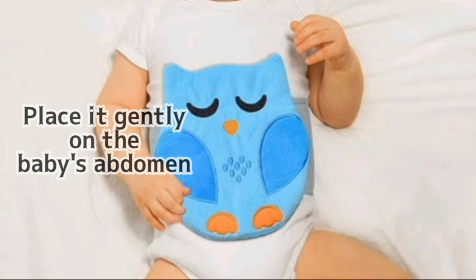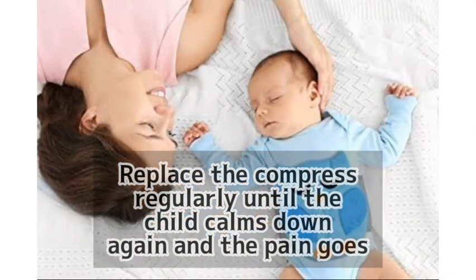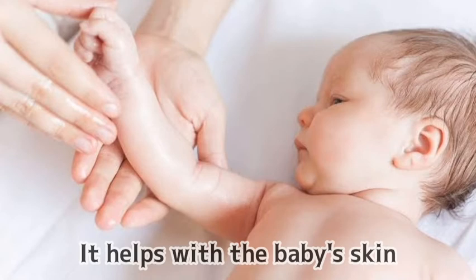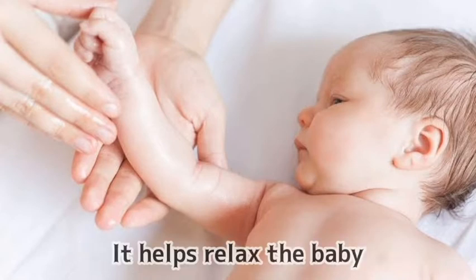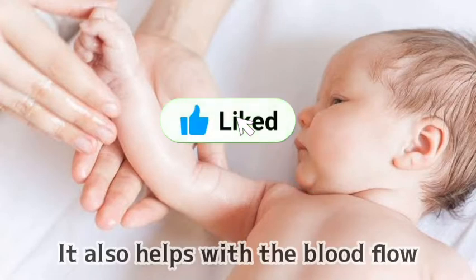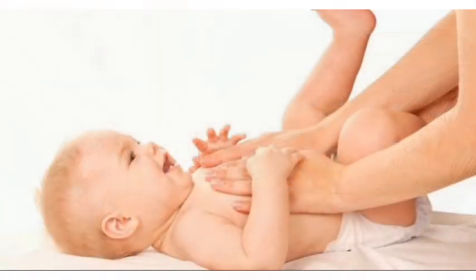These two oils are very relaxing and have antiseptic properties. They'll help your baby feel more relaxed and improve blood flow around the tummy. Use the warm compress — not hot, warm — with one drop of either oil and gently press it on your baby's tummy.